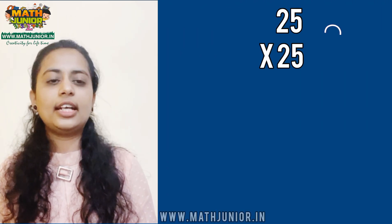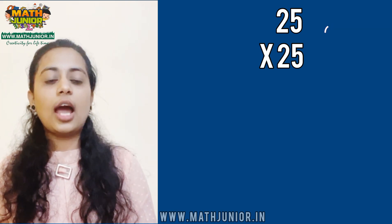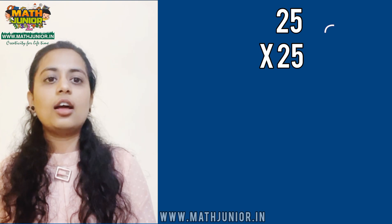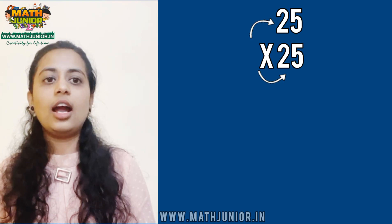25 times 25. You can observe this problem. Both the numbers start with the same digit and end with 5.